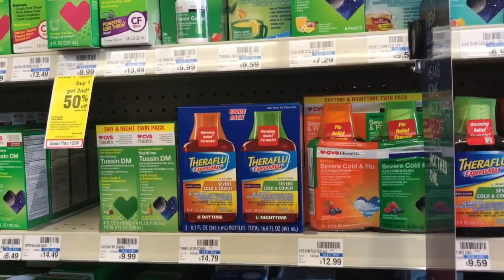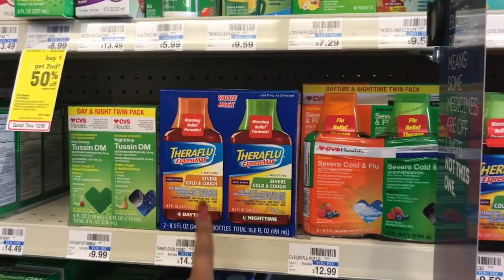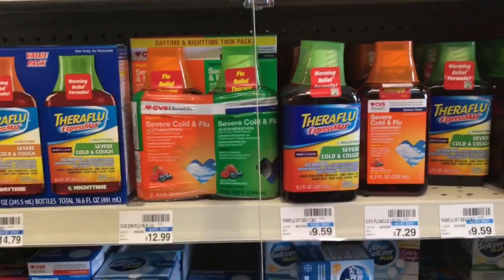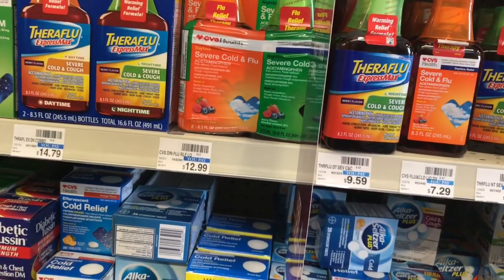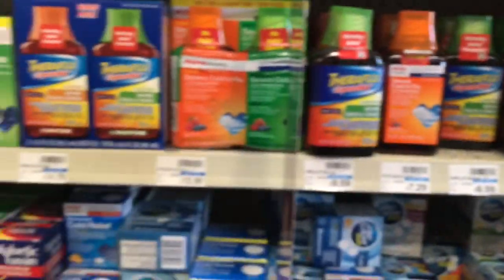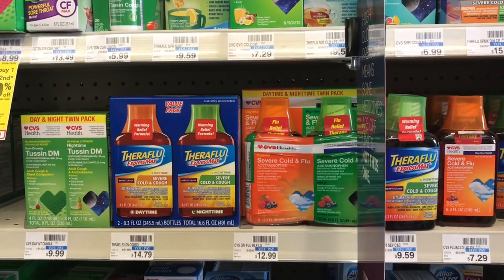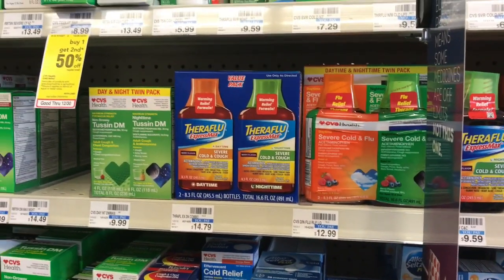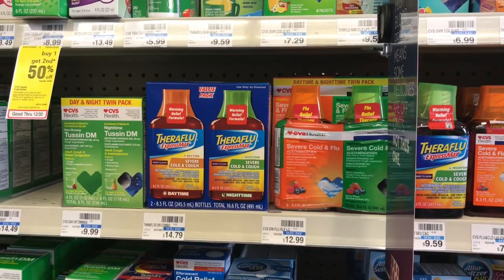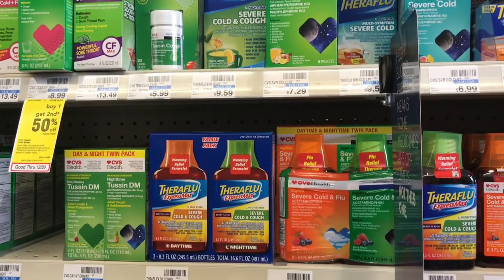Theraflu deal: spend $20, get a $10 ECB — essentially half off. Get the Theraflu Max Cold Night and Day for $14.79 and another one for $9.59 — total $24.38. Use two $2 off one coupons from Smart Source 12/3, taking off $4 and bringing your total to $20.38. Get back $10 ECB, making it $3.46 each — not bad for cold medicine during cold season. Stack any CVS CRTs for even cheaper.